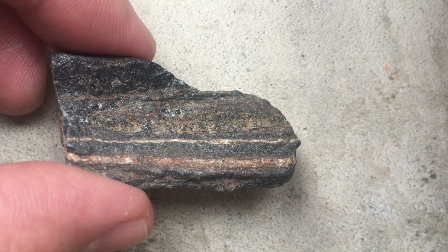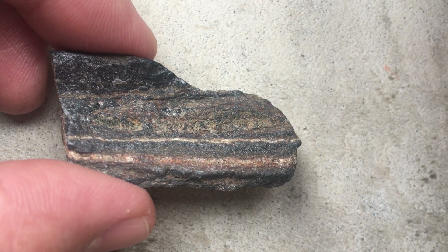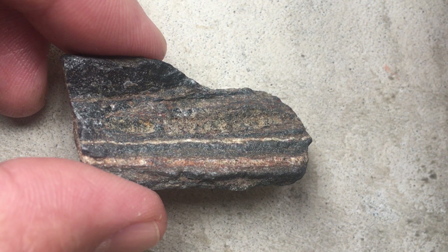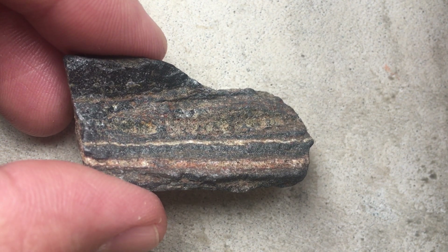In the oceans, there was iron 2 oxidizing to iron 3 when it came into contact with this oxygen, and iron 3 would precipitate out in the oceans as these iron oxides.